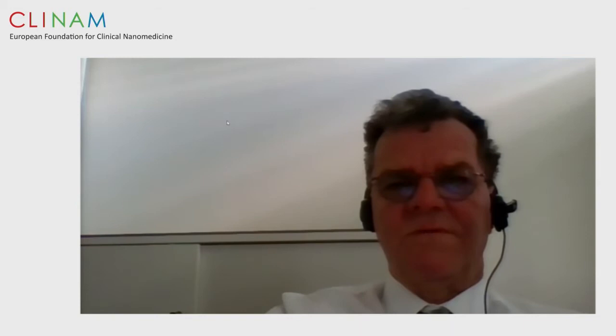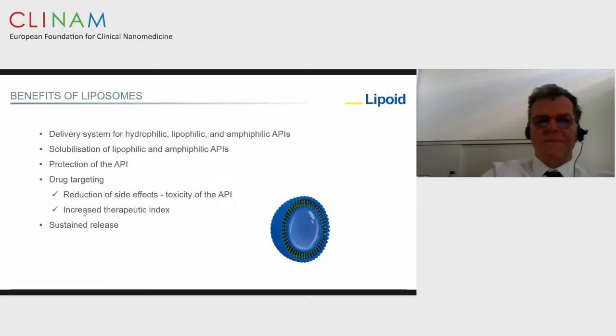Thank you very much, Bernd, for the kind introduction and for the invitation to give a seminar on the large-scale production of liposomes. As you know, liposomes are not only liposomes but are many types, depicted here in this slide: small unilamellar liposomes, large unilamellar liposomes, multilamellar vesicles, and multivesicular vesicles. The methods you use would be adapted to the type of particle you want to produce.